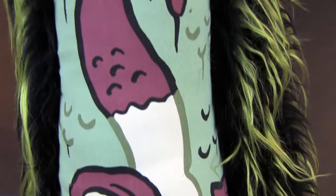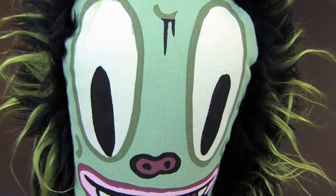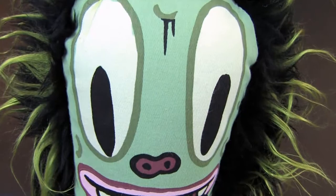They're soft, and they're all handmade too, which is crazy. People were putting these together. This one is the base of the Baseman — number 44 out of 150. Copyright 2005, so this one's 2005. Crazy.